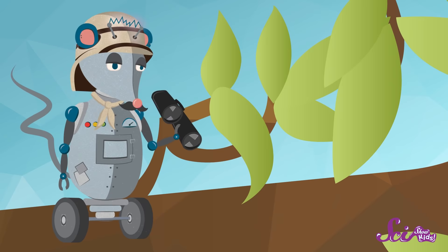Stage number one: the egg stage. During the egg stage, a mama butterfly will fly from plant to plant, and when she finds the perfect one, she'll lay her eggs on it. Itty bitty teeny tiny little caterpillars live inside those eggs. When they're ready, these tiny little caterpillars chew their way out of their egg.